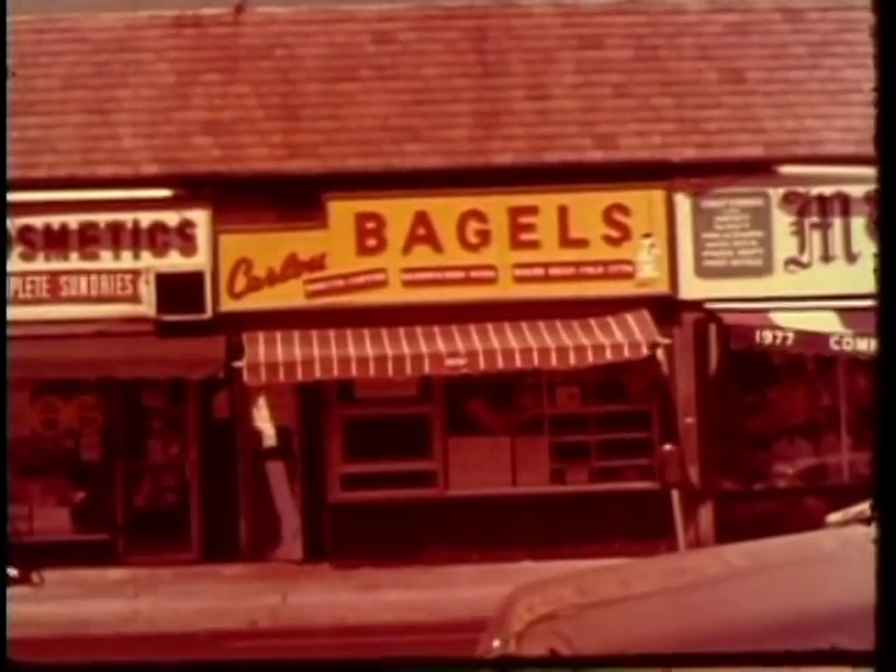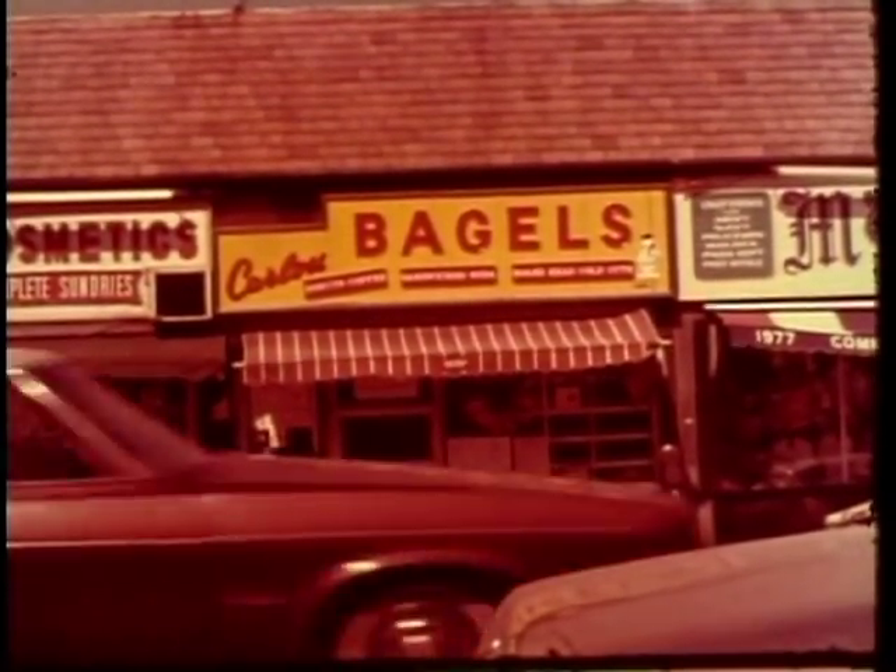Bagels. Bagels in Brooklyn — no hand in hand. Used to be bagels, Brooklyn, and the Dodgers. But we still have Brooklyn and the bagels.